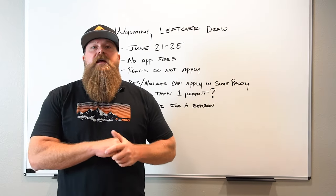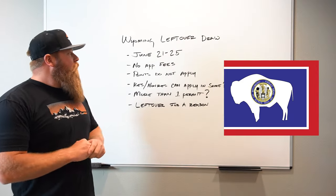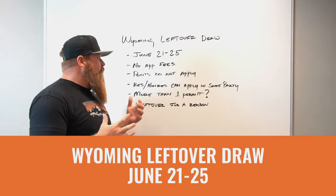We're going to jump into the next leftover secondary draw, which is Wyoming's. Their application period opens June 21st and closes on June 25th, so it's only open five days — a pretty tight window.